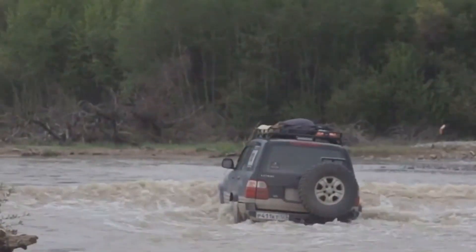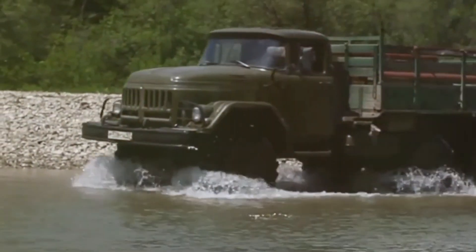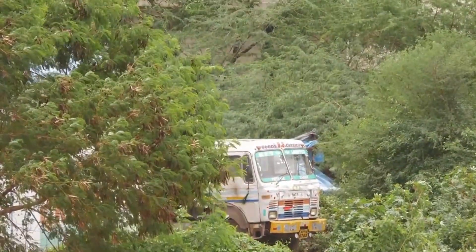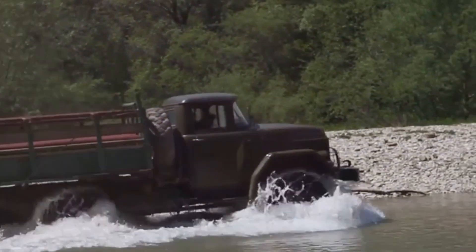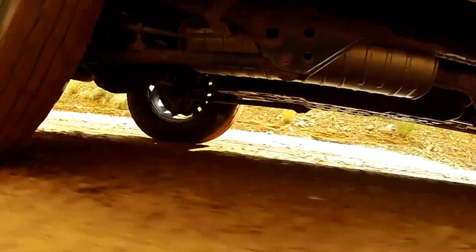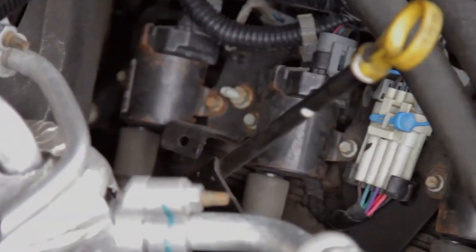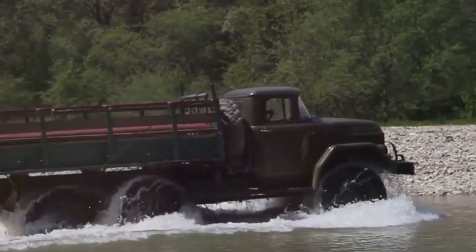Water crossings? Please. The Tatra Force laughs at your puny streams and rivers — it's like a walk in the park for this beast. It can wade through an astonishing one and a half meters of water without breaking a sweat. That's deeper than some swimming pools. It's all thanks to the truck's incredible ground clearance and sealed underbody, meticulously designed to keep the truck moving no matter the conditions. The engine and other vital components are tucked away high and dry, protected from the elements.